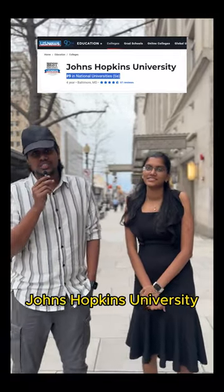Welcome to The Roaming Sage. Today we have my friend Mansa. She's doing her master's at one of the US top 10 universities, Johns Hopkins. Let's get to know more about it. Hi Mansa. Hi.